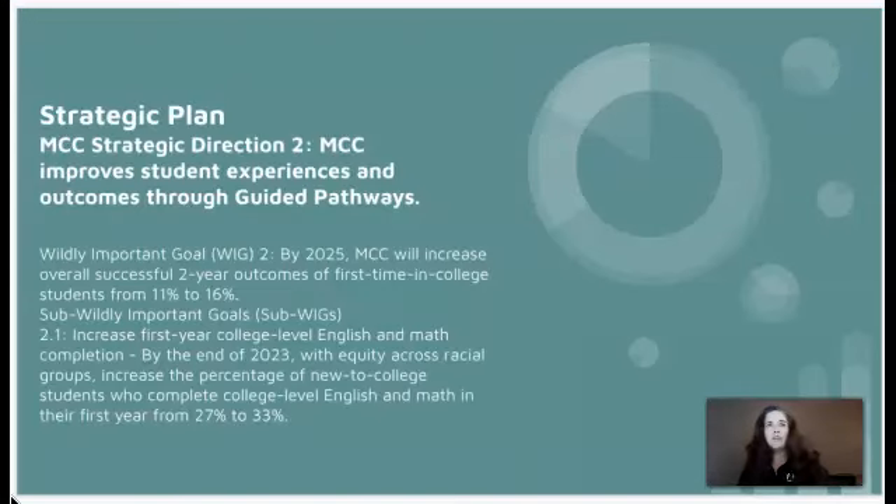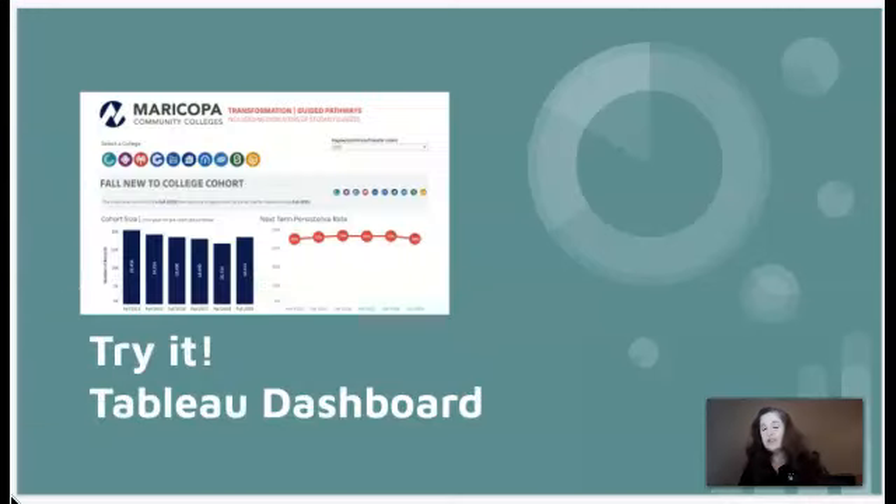Remember, GPS is part of the strategic plan and we have specific goals that we're trying to complete. It looks like we're well on our way. If you're interested in looking at this data for yourself, try it — the Tableau dashboard is there and ready for you. You are making a difference. Your hard work is paying off to help students in their futures. Keep up the great work. Isn't it nice to have good news?